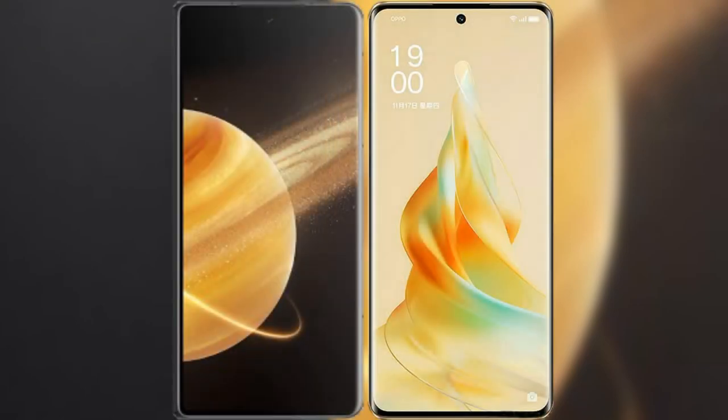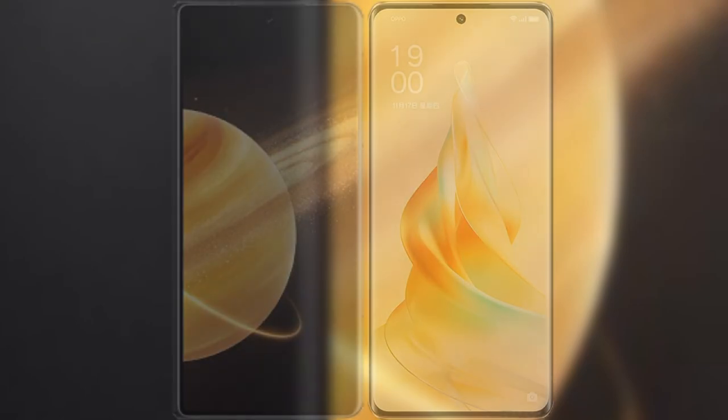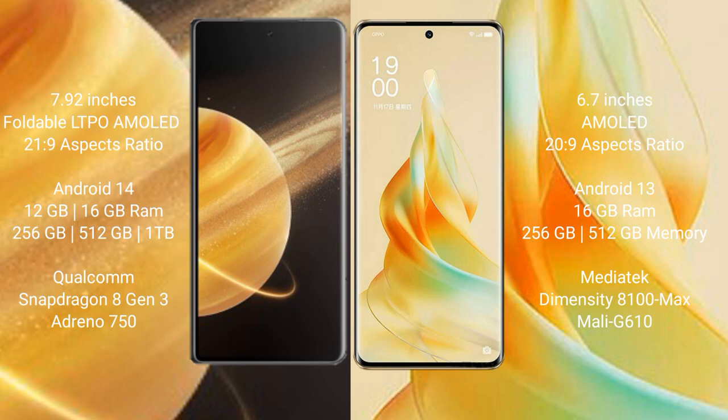I will compare the new Honor Magic V3 with OPPO Reno 9 Pro. Honor Magic V3 comes with a 9.92-inch foldable LTPO AMOLED display and aspect ratio 21:9. OPPO Reno 9 Pro has a 6.7-inch AMOLED display and aspect ratio 21:9.